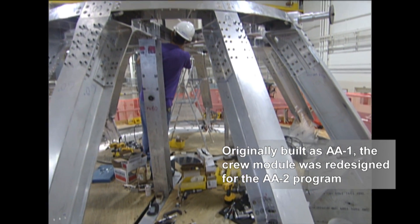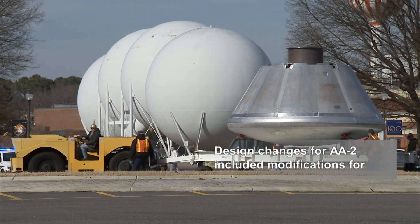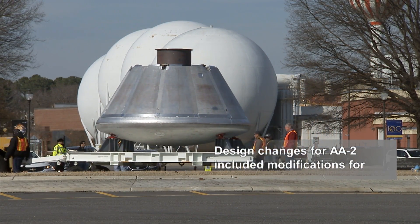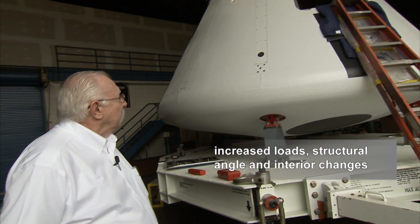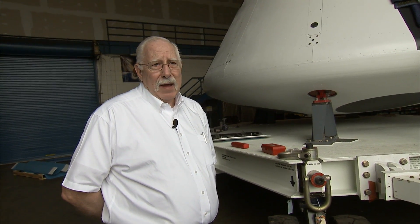The angle of the skin has changed and our loads have increased, so we had to add additional structure internally and install it. So there was a lot of design, engineering, and manufacturing, along with installation, and we used every asset we had to make that happen.